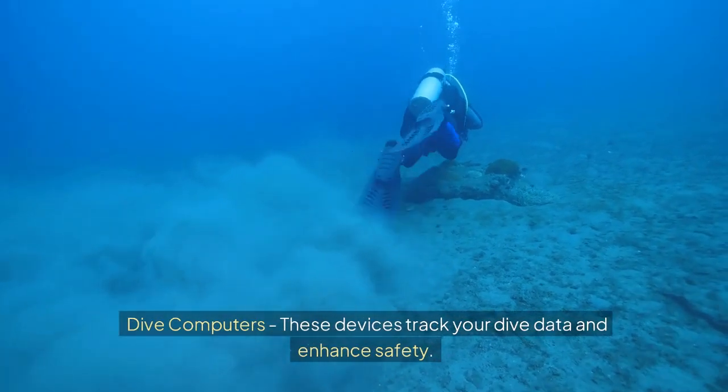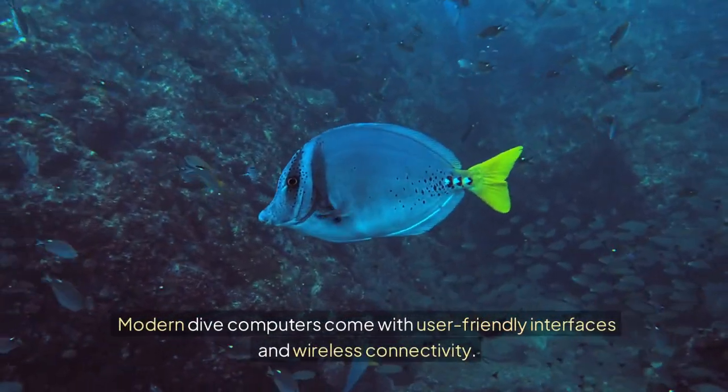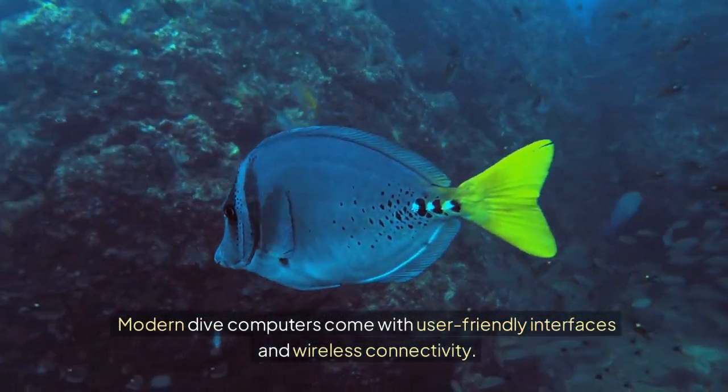Dive computers: These devices track your dive data and enhance safety. Modern dive computers come with user-friendly interfaces and wireless connectivity.